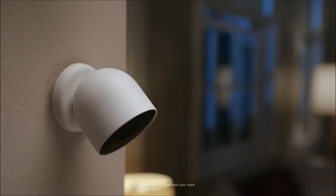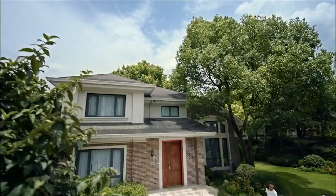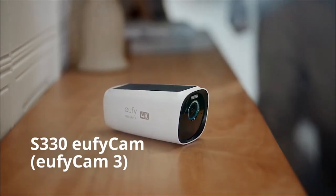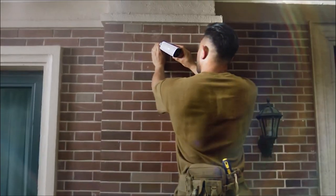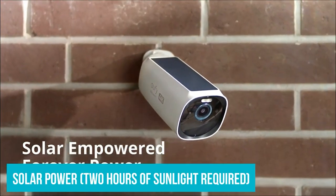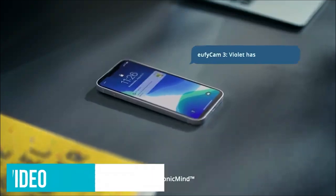At number 1, we have the Eufy Cam 3, which boasts incredible 4K detail day and night. It utilizes the starlight photosensitive system, ensuring clarity in color even in low-light conditions — spotting tiny features on potential trespassers, whether human or animal, becomes a breeze. Here's where Eufy Cam 3 truly shines: Forever Power Durability. Equipped with an integrated solar panel, this security camera is self-sustaining in any outdoor environment. With just 2 hours of daily sunlight, it ensures a continuous power supply, living up to the promise of forever power.